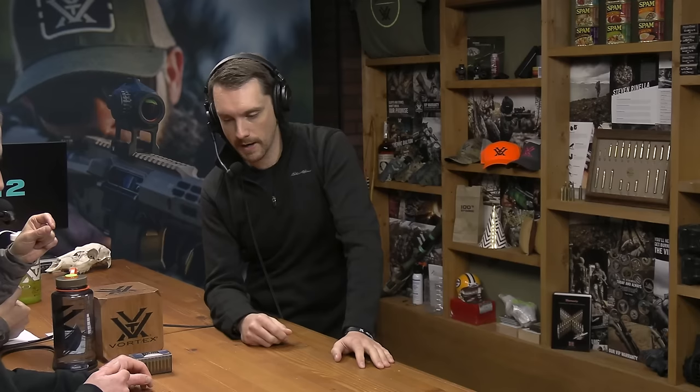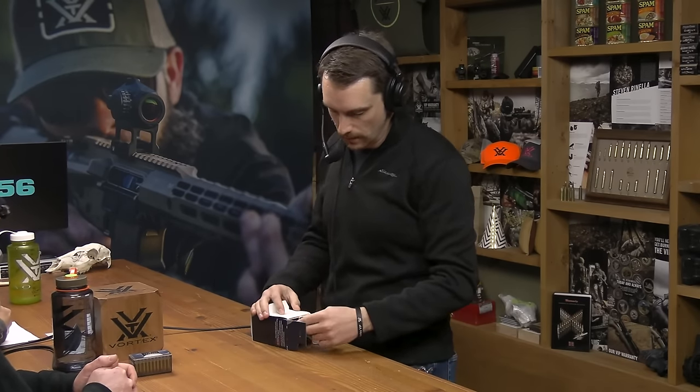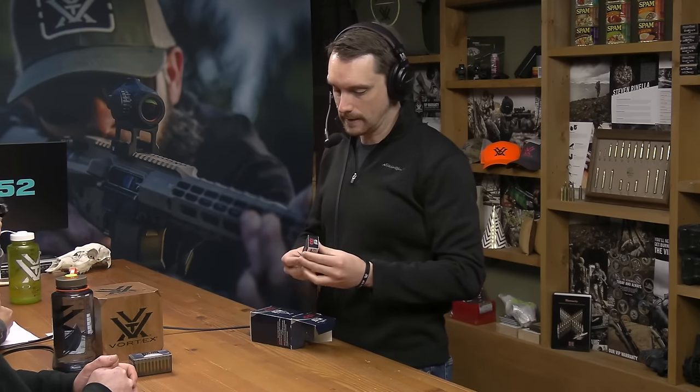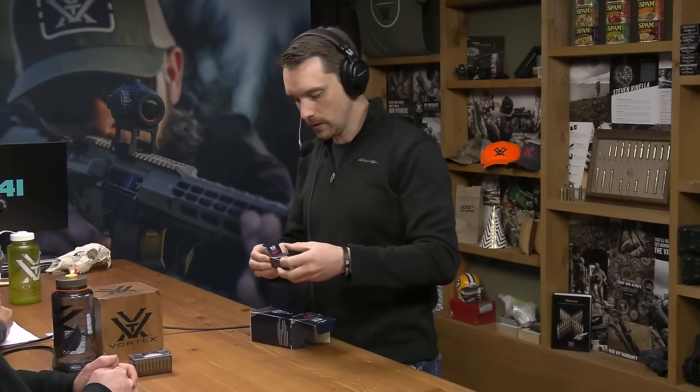Did somebody essentially just stretch the .22 Long case and stick the same bullet in it? Kind of — they more or less stretched the WRF case, which is an old case from around 1890. It's larger diameter than a .22 Long Rifle. They look like just an XL version of the .22LR — longer but also slightly wider. Look at the .22 WRF and extend it, and essentially we end up with the WMR. All three are rimfires. This is just the biggest and baddest on the block.